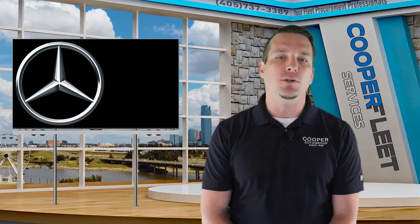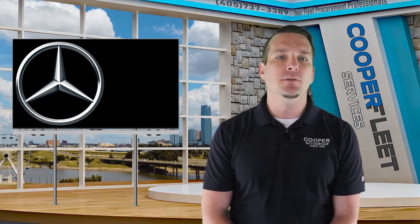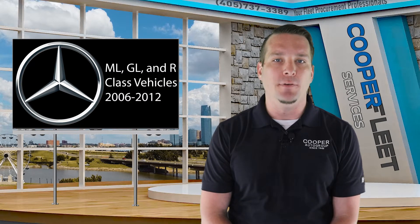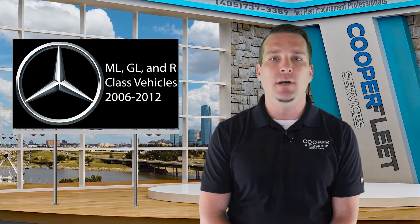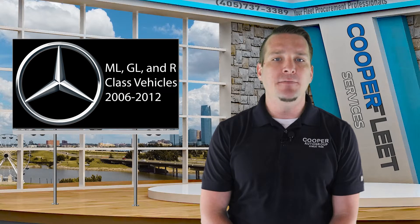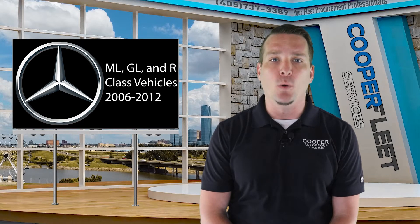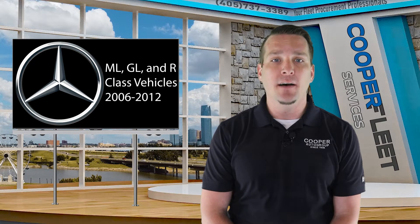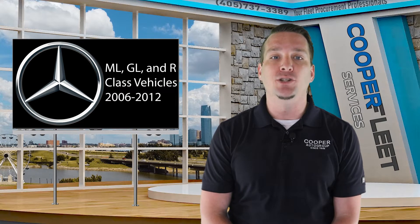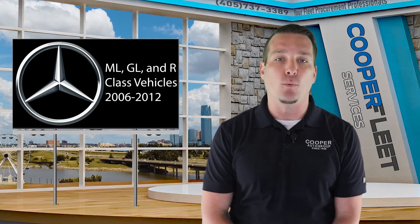Mercedes is recalling over 290,000 vehicles, and it's issuing a stop-drive notice for ML, GL, and R-Class vehicles, including some diesel and hybrid electric models, ranging from 2006 to 2012. This recall states that a defect may reduce brake function or cause complete brake failure. This is pretty scary stuff, and if you own one of these vehicles, make sure you get it checked out by a dealership right away.